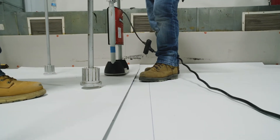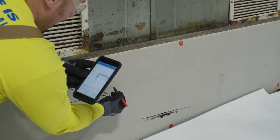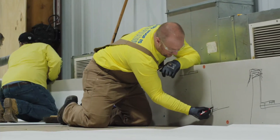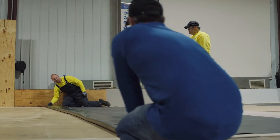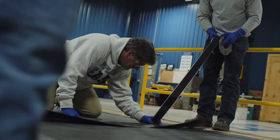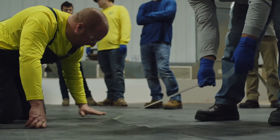We've got to cover everything from where the product's made and how it's made, and where it's a good fit and where it's not a good fit. After we get done with the classroom side of things, we'll go out to the training center and start at the very basics — this is the membrane, this is how the membrane is attached — and then work our way up through all the details and some of the more intricate ways that we have to apply these products in order to make a watertight roof system.